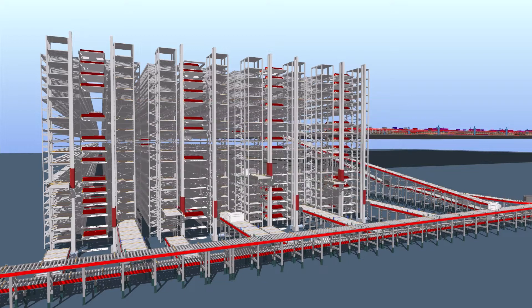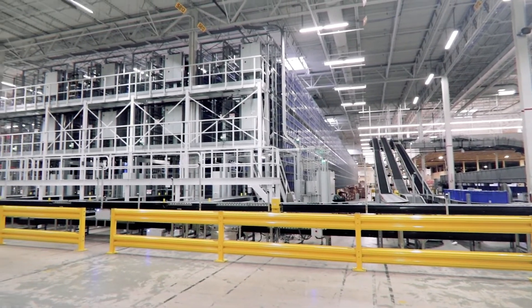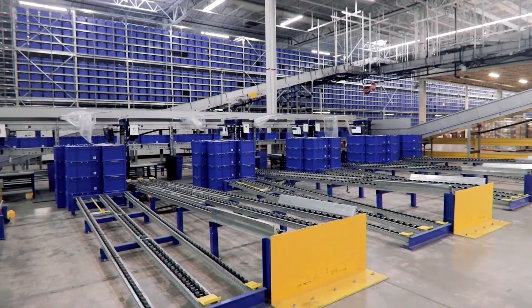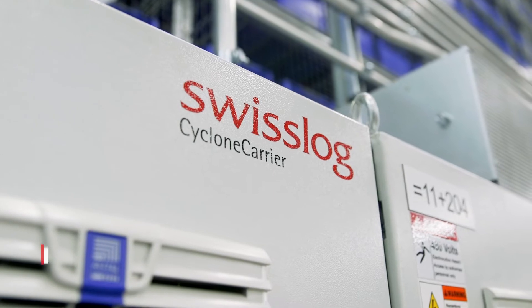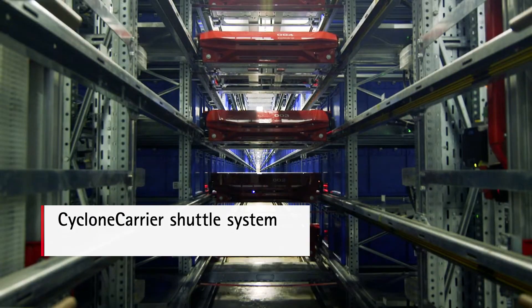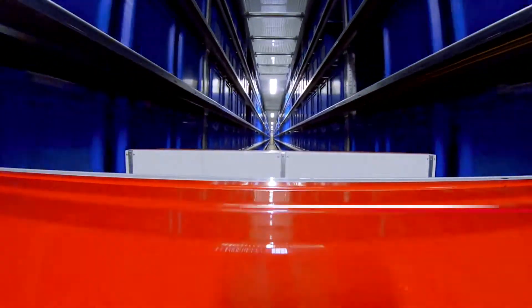An international fashion retailer faced a capacity squeeze in its main store replenishment distribution center. After evaluating several options, the retailer selected Swisslog's solution driven by a Cyclone Carrier shuttle system to meet its density and throughput needs.